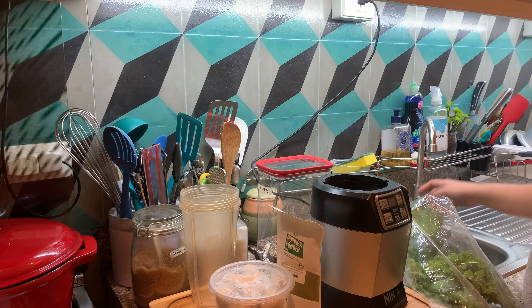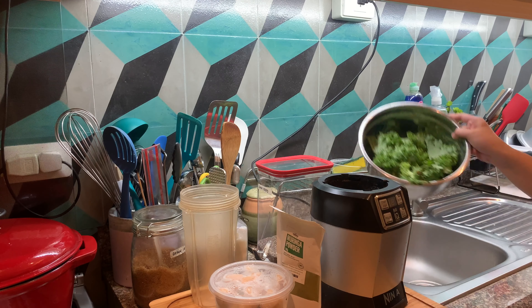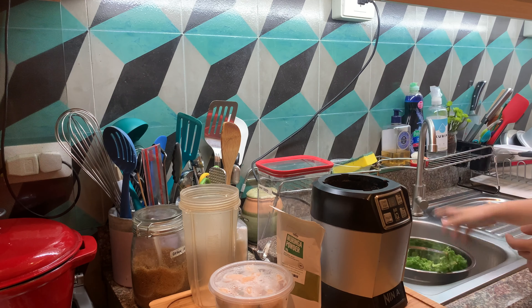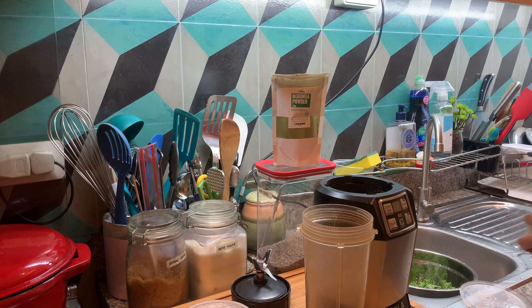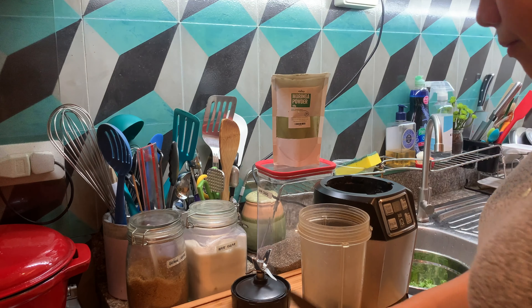For today's green smoothie, I'm going to be using kale as the main base. Here I'm going to start washing the greens carefully with water and some ionized water called kurin water — I'll be linking it down below to see where you can buy it. I love making green smoothies in the morning because you can pack in a lot of nutrients in just one drink.